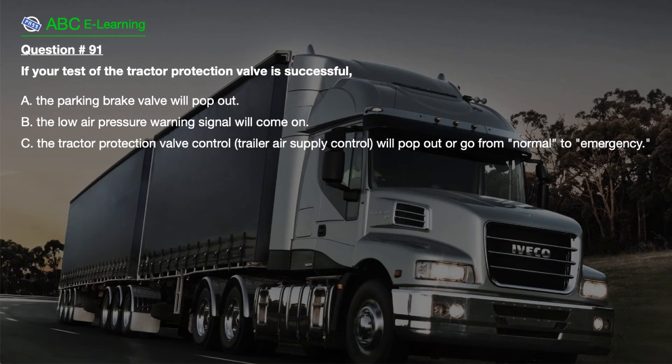Question number 91. If your test of the tractor protection valve is successful: A. The parking brake valve will pop out. B. The low air pressure warning signal will come on. C. The tractor protection valve control (trailer air supply control) will pop out or go from normal to emergency.